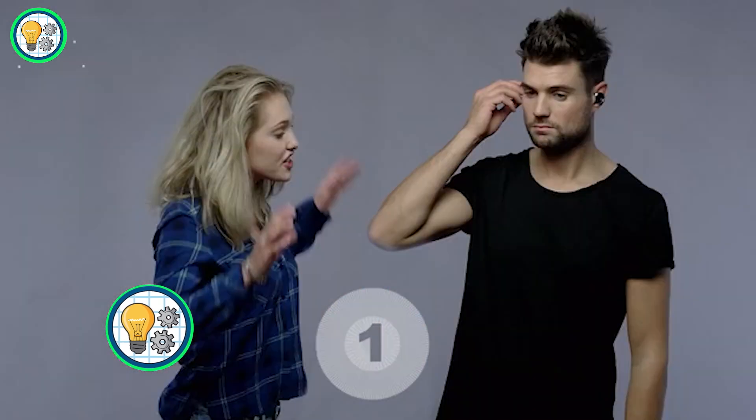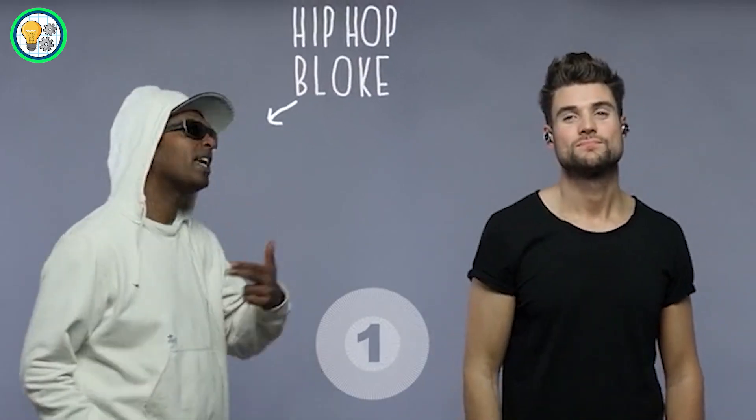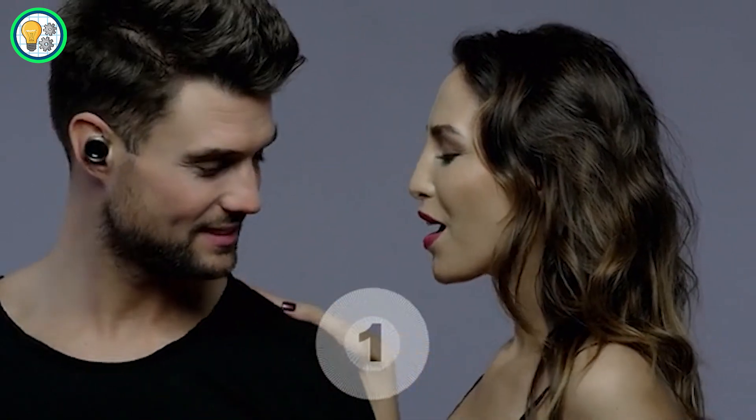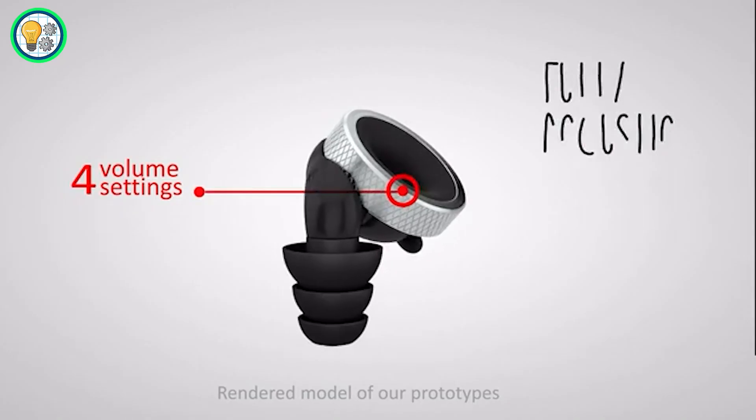With a simple twist, NOPS allows you to toggle between different settings, giving you control over the volume of your surroundings. Whether you want to amplify the excitement of a concert or create a peaceful oasis in a noisy environment, NOPS puts the power in your hands.